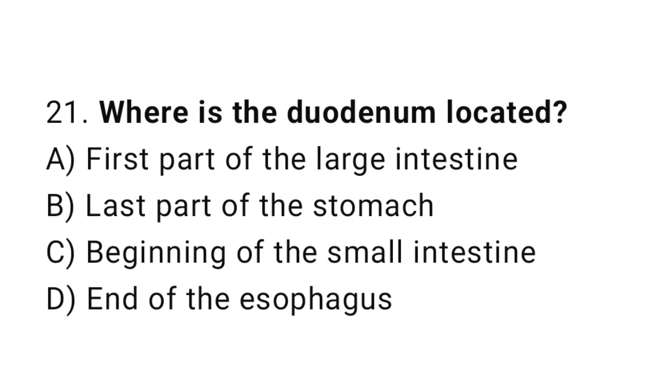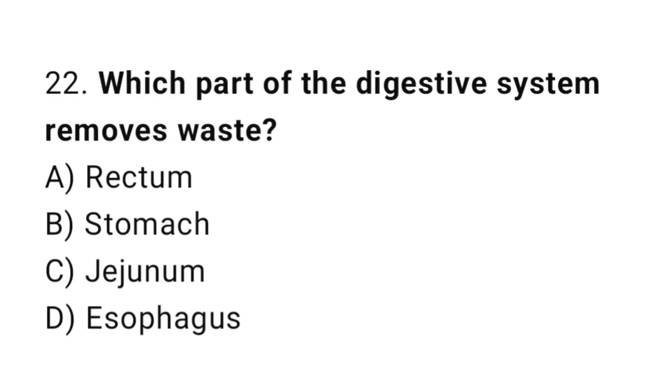Question number 21: Where is the duodenum located? The correct answer is C: Beginning of the small intestine. Question number 22: Which part of the digestive system removes waste? The correct answer is A: Rectum.